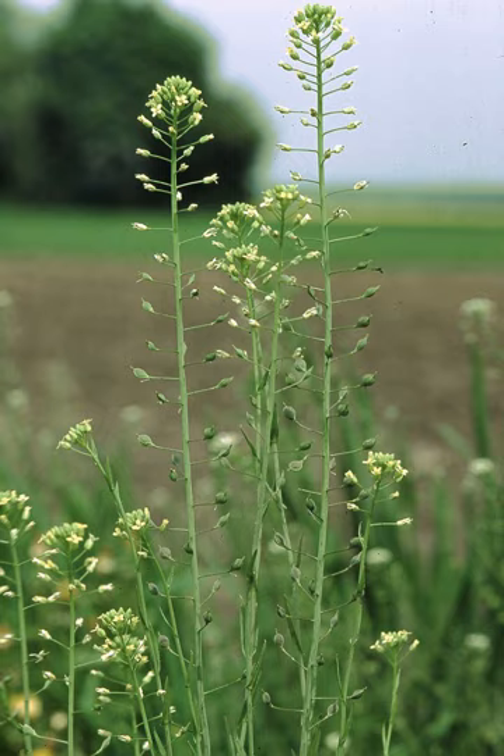Camelina sativa is a flowering plant in the family Brassicaceae, usually known in English as camelina, gold of pleasure, or false flax, also occasionally wild flax, linseed dotter, German sesame, and Siberian oilseed. It is native to Europe and to Central Asian areas, and is cultivated as an oilseed crop mainly in Europe and in North America.